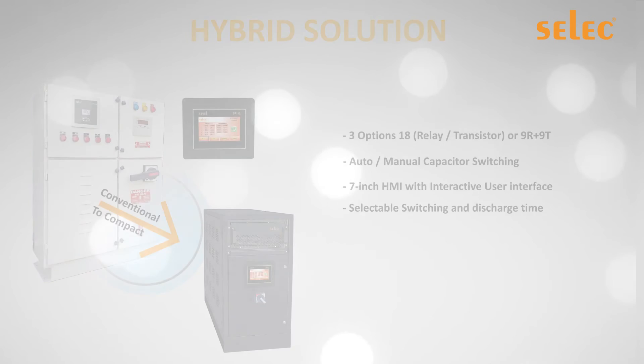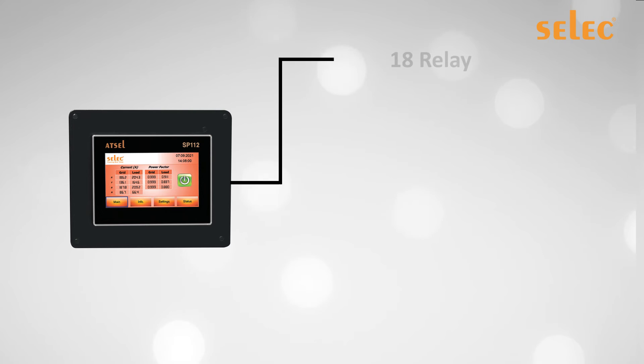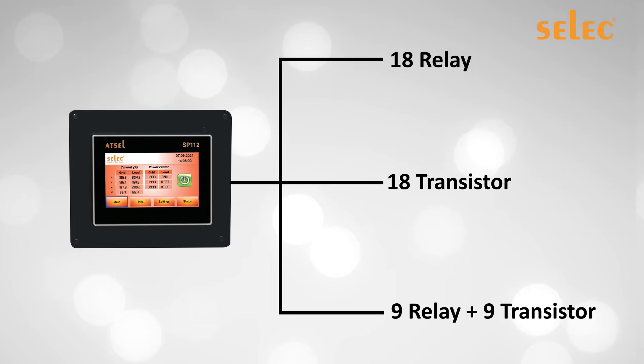The common controller, which is the heart of the hybrid technology, comes with three different options the user can select based on field conditions: first, with 18 relay outputs; second, with 18 transistor outputs; and third, with 9 relay and 9 transistor outputs.